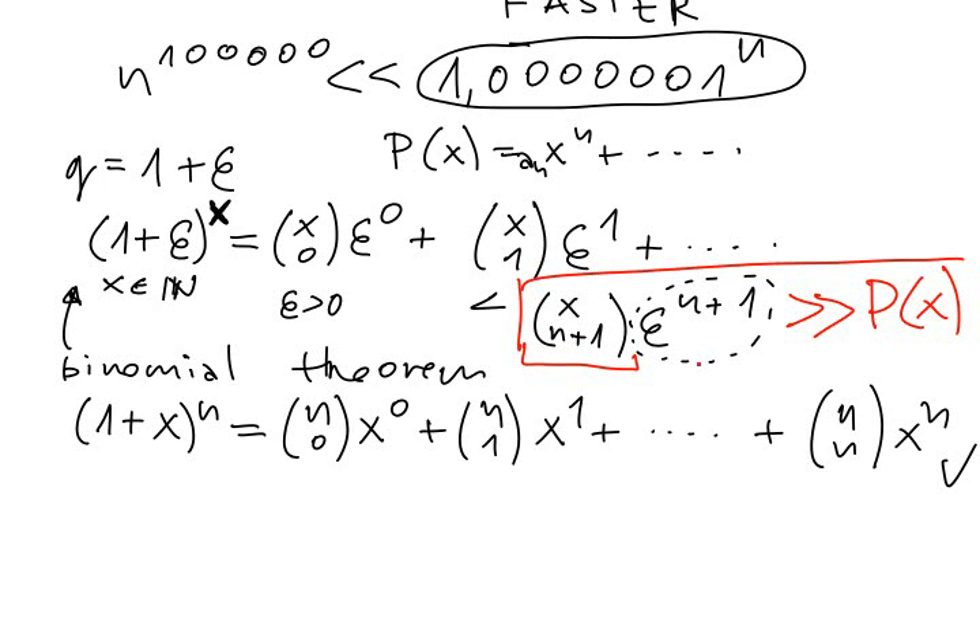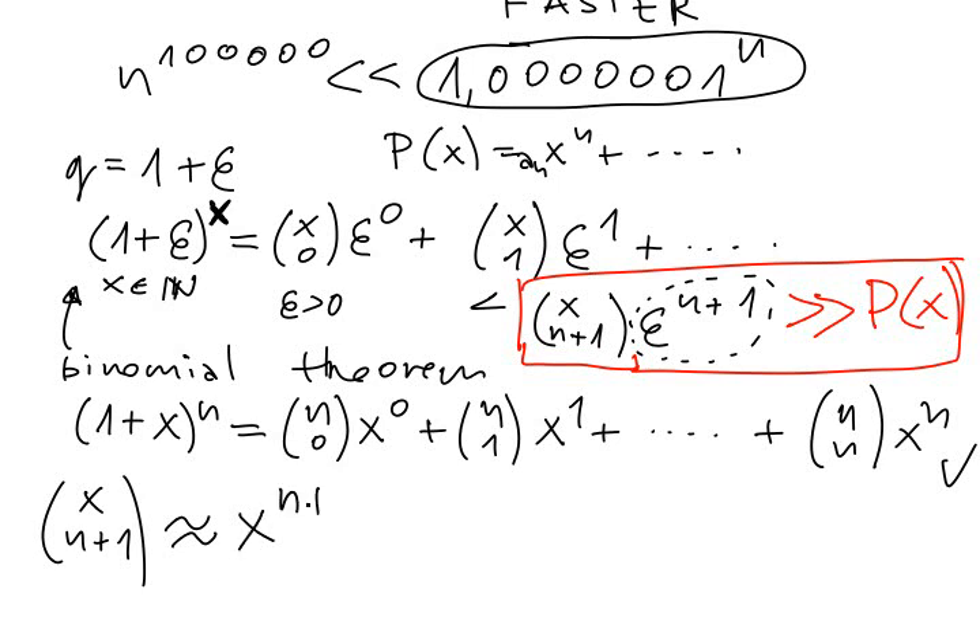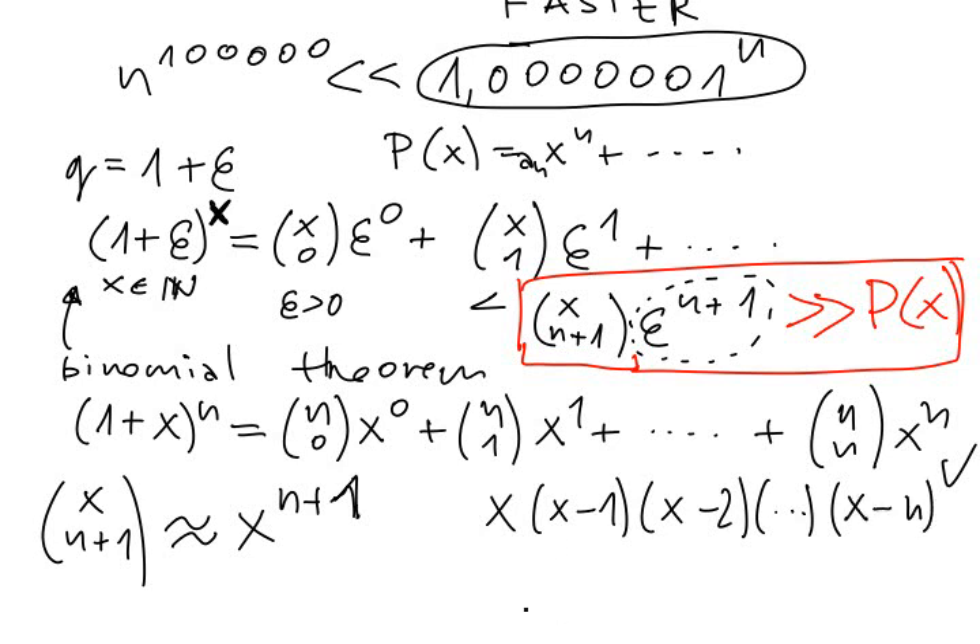So this is everything we need. What is this mysterious number x choose n plus 1? This is actually a good lesson about combinatorial combination numbers — this thing is actually very close to x to the n plus 1. Why? Because we can write it down: this thing is x times (x minus 1) times (x minus 2) and so on. We have n plus 1 terms here. So this is nothing else than x times (x minus 1) ... times (x minus n) over (n plus 1) factorial.